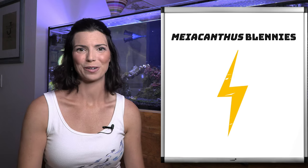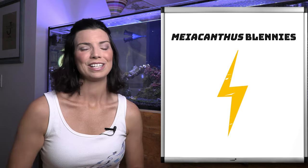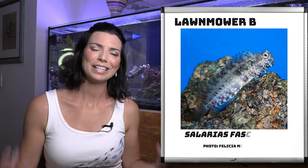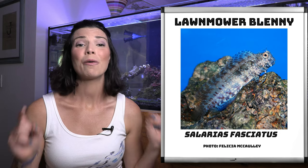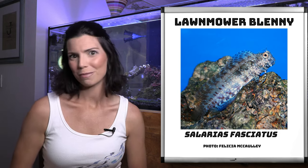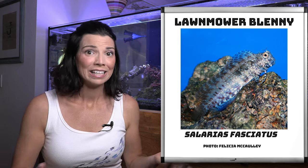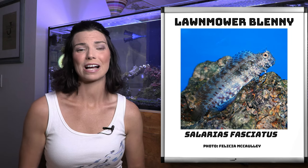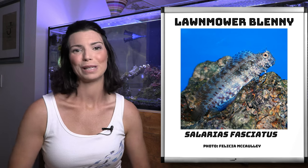Let's go ahead and get started. First off, one of the more common species I've seen in local fish stores is the lawnmower blenny. These guys are pretty dull and drab and not the most colorful fish you're going to keep in your tank. However, they do pack quite the punch when it comes to keeping your tank clean. The name lawnmower blenny is a good indicator that they're going to clean up a lot of that algae. Sometimes you might actually hear them referred to as algae blennies as well.